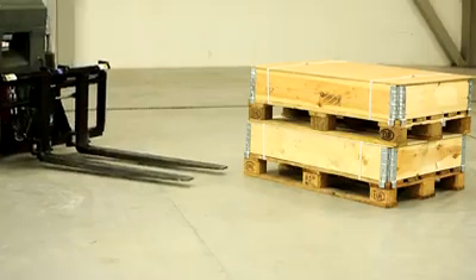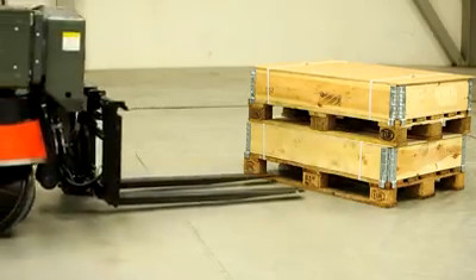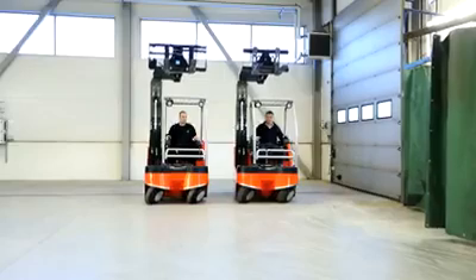Cutting edge technology, combined with innovative patented solutions, ensure that the Mack Truck 2T delivers the highest overall efficiency.